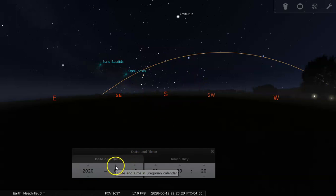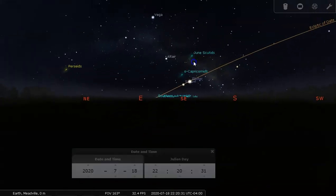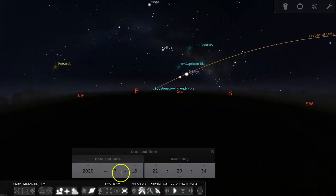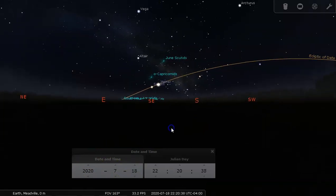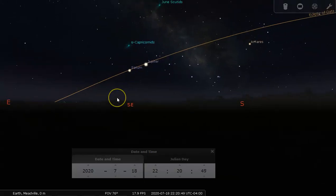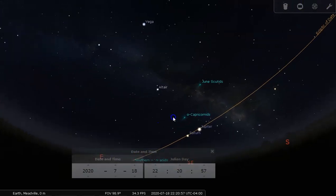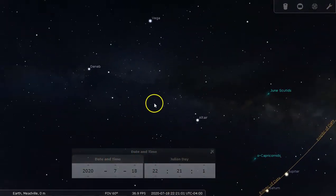Once we get into the summertime, we can start to see the constellations of the summer triangle quite easily. Here it is in July 2020 — it will look the same in other years like 2021 and 2022, since Jupiter and Saturn will have moved on their orbits but the background stars will be in the same place. Given how far away stars are, their proper motions are so slow you wouldn't be able to tell the difference from one year to the next. These are the stars of the summer triangle: Vega, Altair, and Deneb.